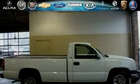This is a 2005 Chevrolet Silverado. It has the power to move what you need and the look too.